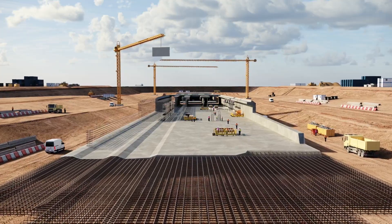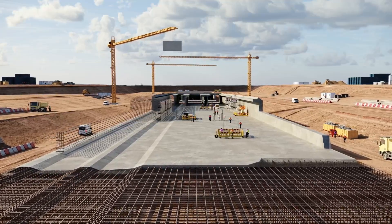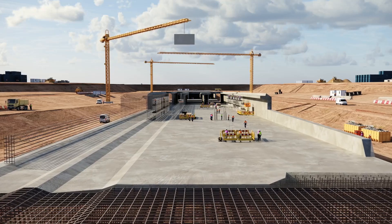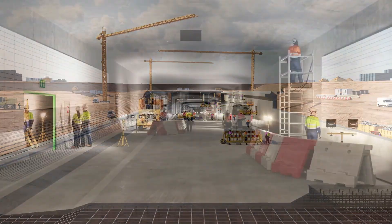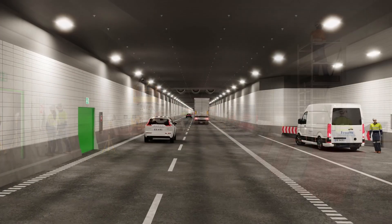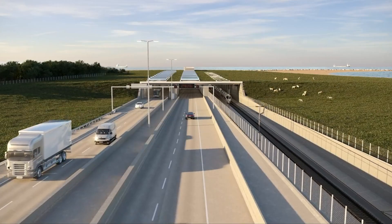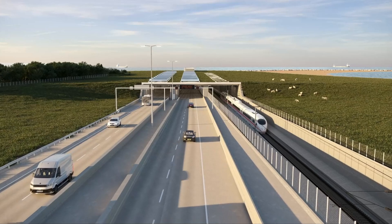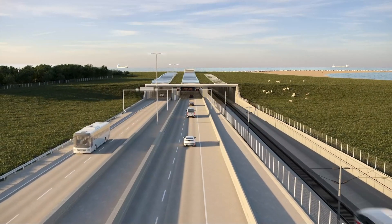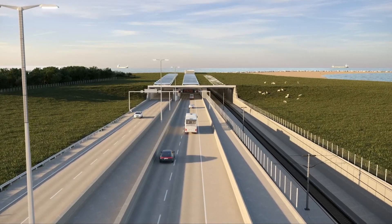Portal buildings are being constructed at Rødbyhavn on Lolland and Puttgarden in Germany, which will ensure that traffic has a smooth transition between land and tunnel on both sides of the belt. Once the technical installations are completed, the tunnel will open to traffic. People will then be able to cross the Fehmarn Belt in 7 minutes by train and 10 minutes by car. The world's largest immersed tunnel will be ready in 2029.